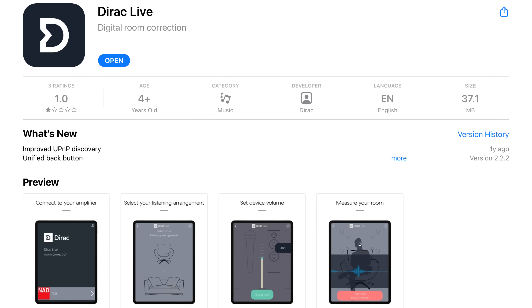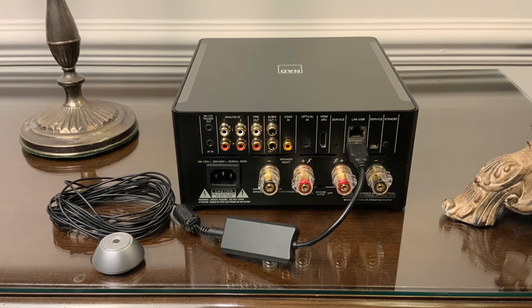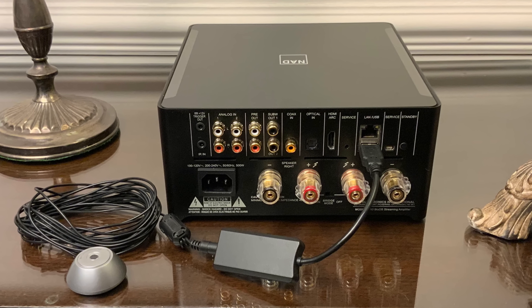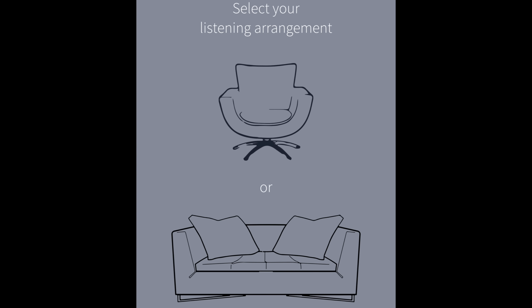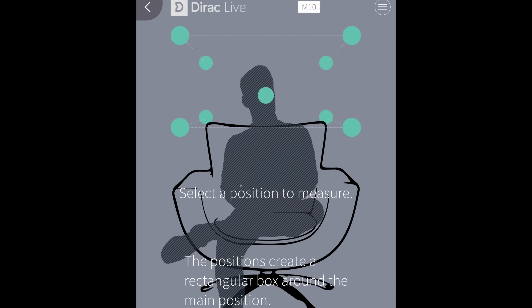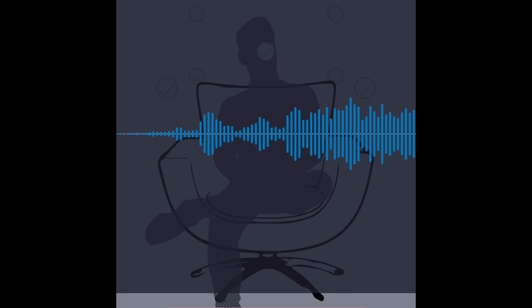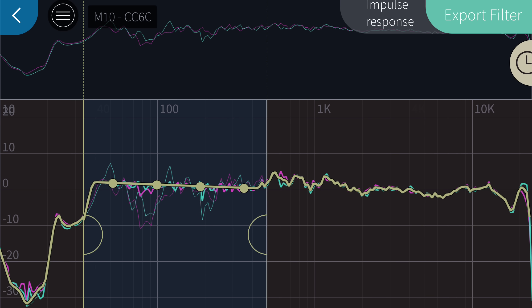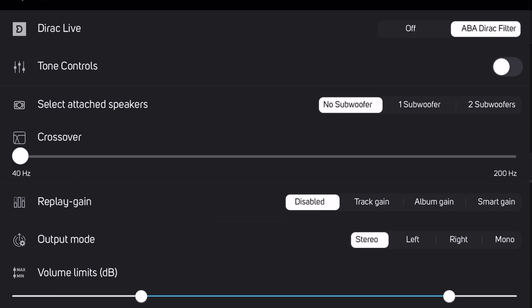To access the feature you have to download NAD's customized version of the Dirac app onto your device, then plug in the supplied Dirac calibrated mic into the USB connection at the back of the M10. You then follow a series of instructions involving selecting a wide or narrow listening position and taking a series of measurements, each running a frequency sweep. The resulting filter corrects for amplitude (frequency response), phase, and impulse response (timing information). With a press of a button, the filter is exported to the M10.